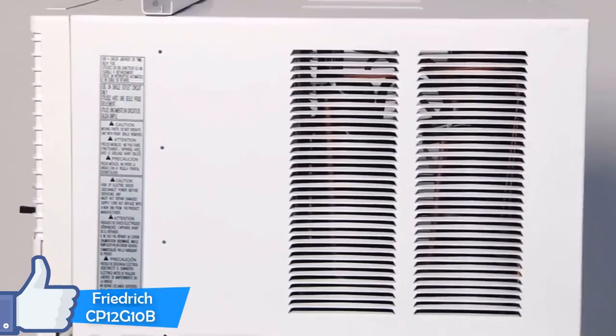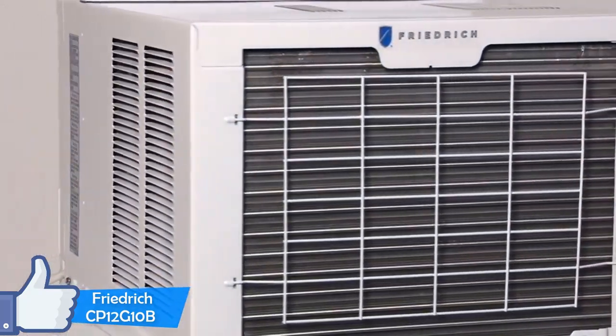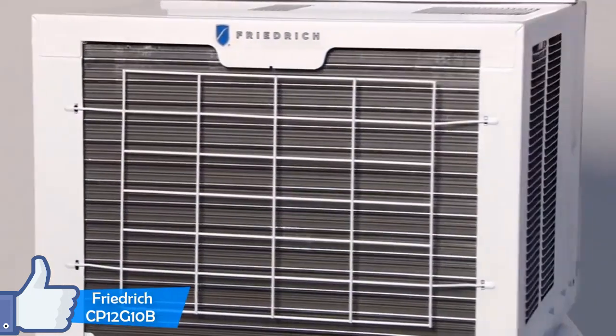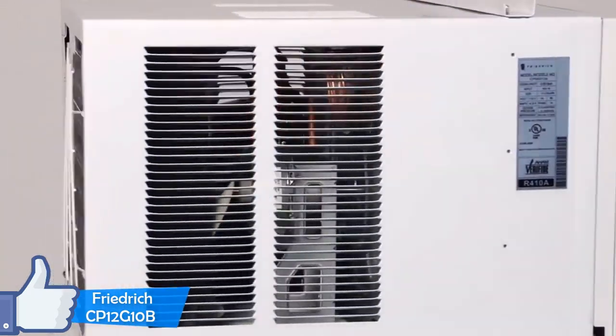It's ultra-quiet for an air conditioner of that cooling power. This Friedrich model is fairly efficient to use, translating into lower energy consumption costs that have a tendency to add up in summer months due to the rising heat.